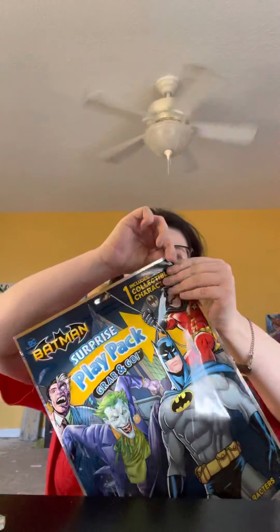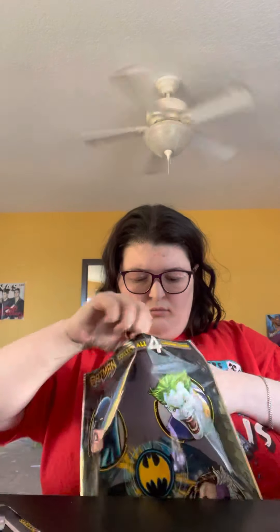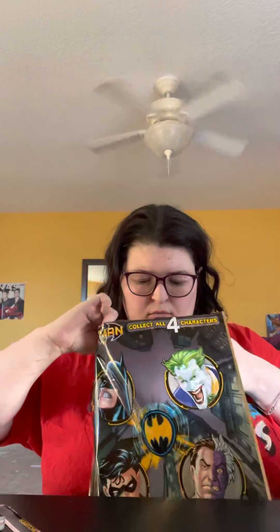So I was gonna wait until I do it later, but I figured why not just open it on camera so you guys can see what is in here. Because this is my first time buying this type of stuff at Target. So the last time I went to Target they were just getting all of this stuff in stock. Okay, there's a lot of stuff in here.